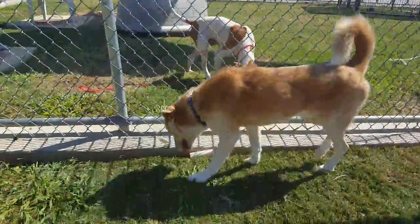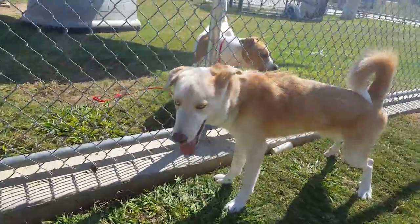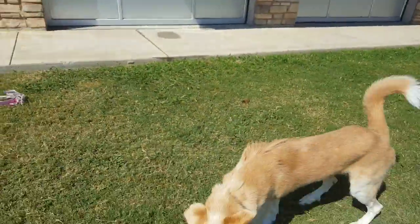If I can get him to look right into the camera — it's hard with it being so bright out — he has two different color eyes. One that's ice blue and one that is sort of a greenish amber colored.